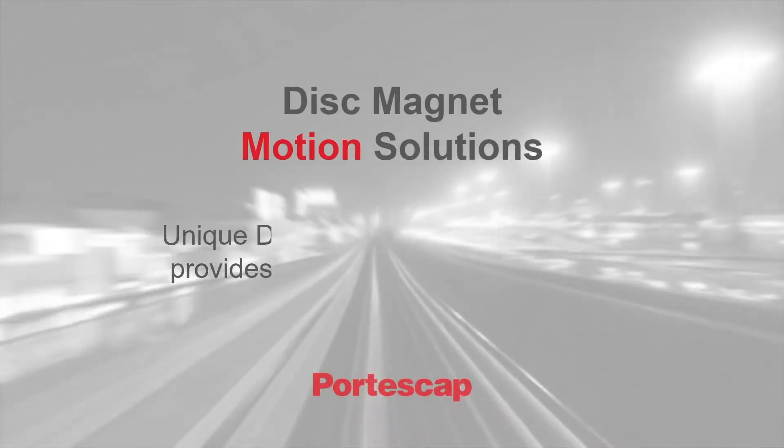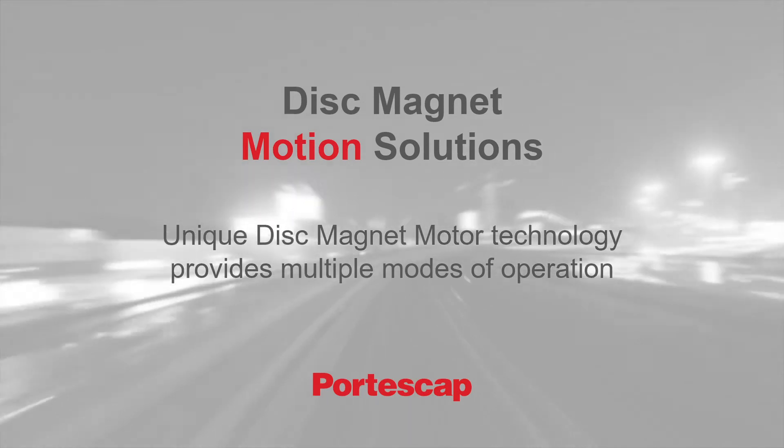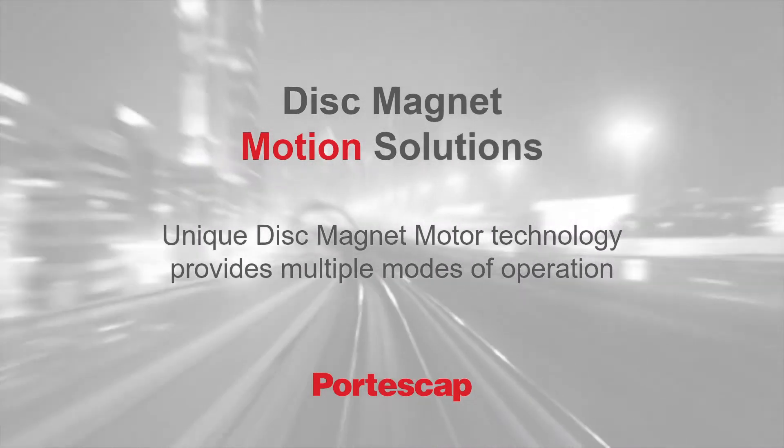Portescap knows acceleration — that familiar thrill of a quick rush of speed. Portescap's unique disc-magnet motor solutions offer that same rush of acceleration to a wide variety of applications. Let's take a closer look at this remarkably versatile technology.